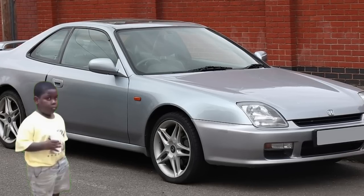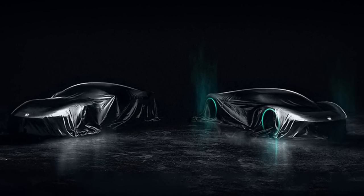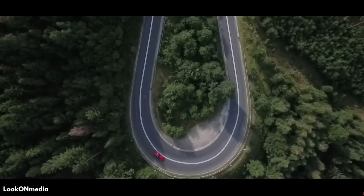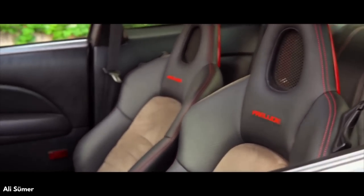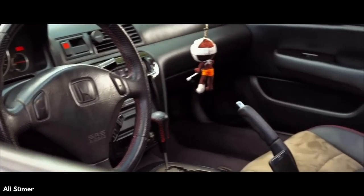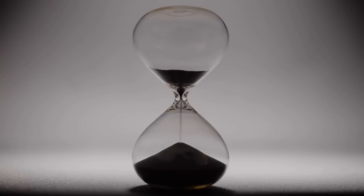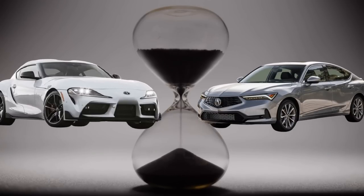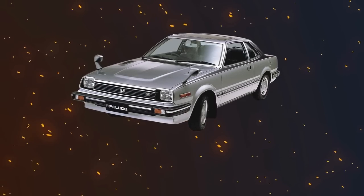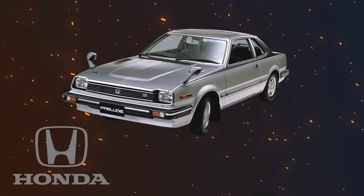Now, some of you might be thinking: the Prelude hasn't been in production since 2001 — what's the big deal? Well, there are rumors swirling that Honda is bringing back the Prelude in 2028, and we're here to give the lowdown on this legendary sports coupe. It's been over two decades since the last Honda Prelude was discontinued in 2001. The two-door sports coupe was among the most exciting vehicles in the Japanese brand's extensive lineup. With the revival of old nameplates becoming the in-thing — hello Toyota Supra and Acura Integra — there's hope for the Prelude's return. It was the flagship model of Honda during its golden age, with all the characteristics necessary to achieve the cult-like reputation of an import tuner.